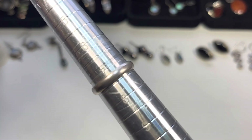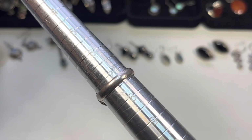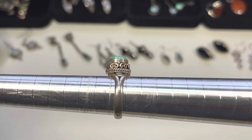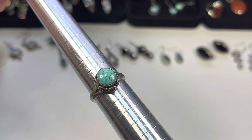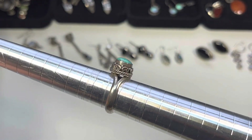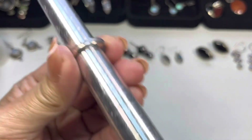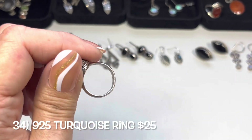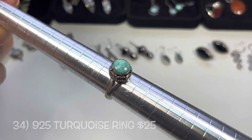The last ring to wrap up this sale is a size seven and a quarter. There's that beautiful little cabochon which I feel is turquoise — bezel set. It is old, marked 925 as well. Size seven and a quarter.